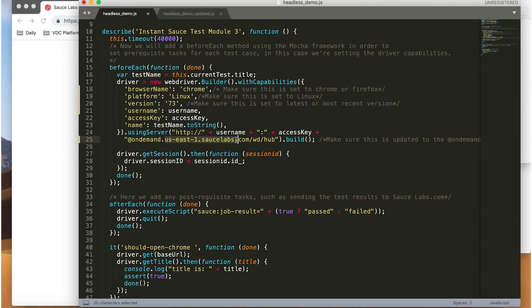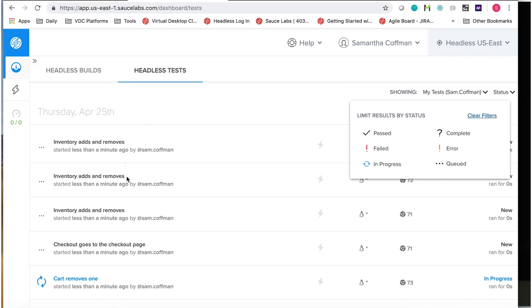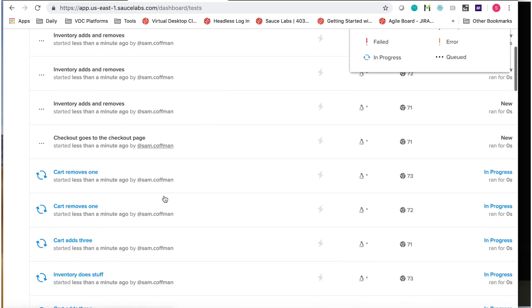Now we can automatically kick off our tests using Jenkins or any other CI tool that integrates with Sauce Labs. Let's switch over to the Sauce Headless dashboard, where we can see that our tests are running.